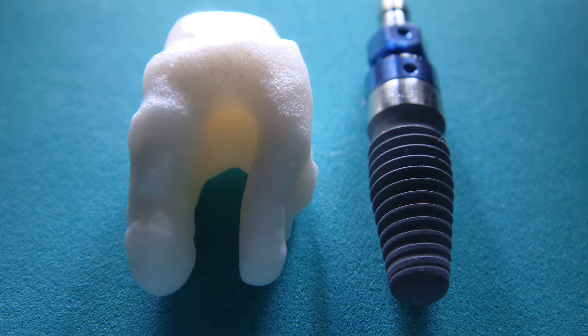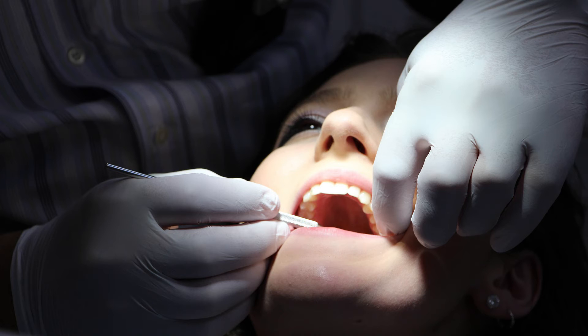It is a titanium fixture that is inserted into the jaw bone in place of the root of the old tooth, and then an artificial tooth is erected over the implant. Basically, it is a method of constructing an entirely new tooth with roots like a natural tooth.